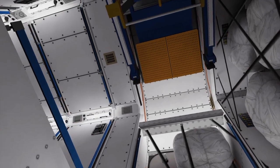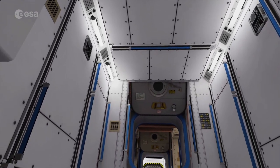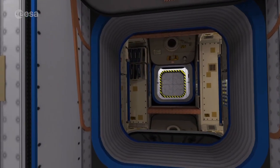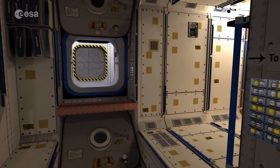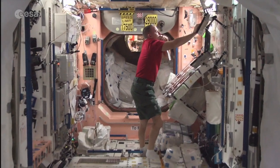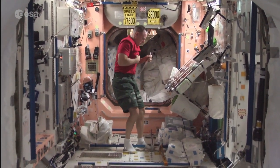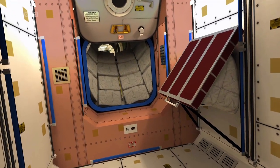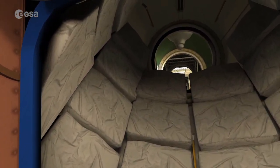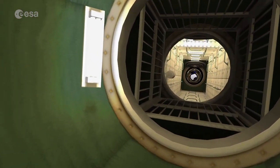Even for astronauts, it's easy to lose orientation when moving around through the modules of the ISS. Signs on the walls help on the way back through the nodes Tranquility and Unity. We'll now visit the Russian side of the International Space Station. On the way, we find an astronaut having a drink while working. We'll now fly through Zarya, primarily used for cargo storage and as a docking port, but also as a bathroom.